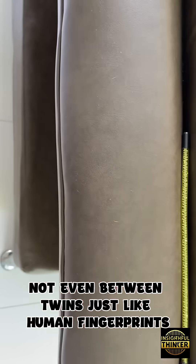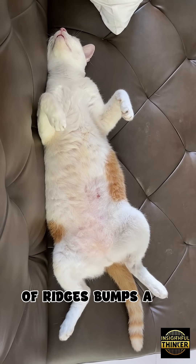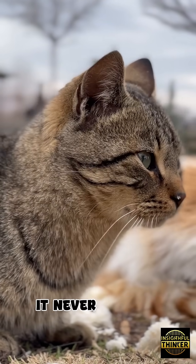Just like human fingerprints, every cat's nose has a completely unique pattern of ridges, bumps, and lines. And your cat is born with it — it never changes.